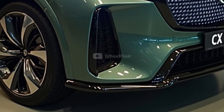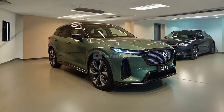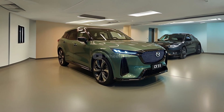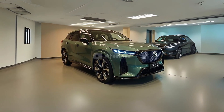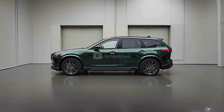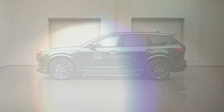First introduced in 2016, the current CX-5 has been kept fresh through continuous updates. Now with the addition of an all-new engine and in-house hybrid technology, the 2026 Mazda CX-5 is ready to enter a new chapter, combining innovation with the familiar qualities that have made it a trusted choice for families and adventure lovers around the world.